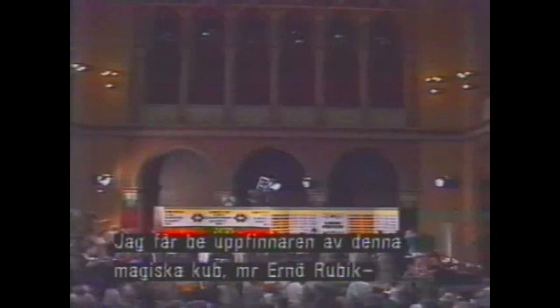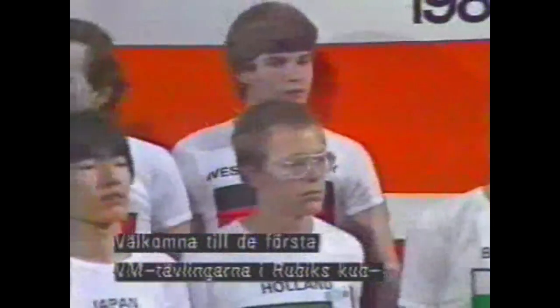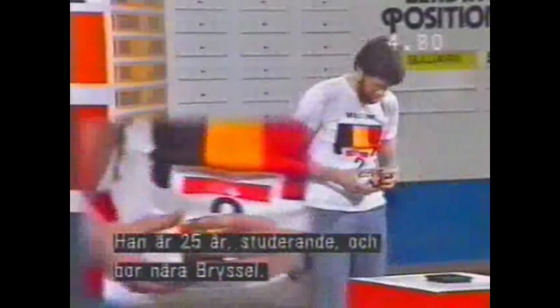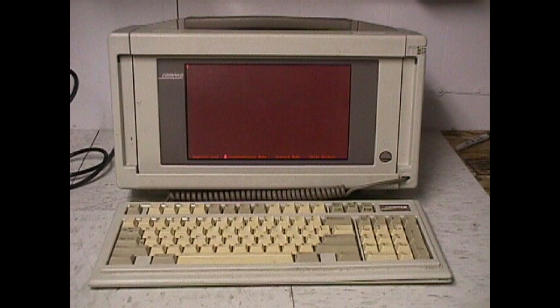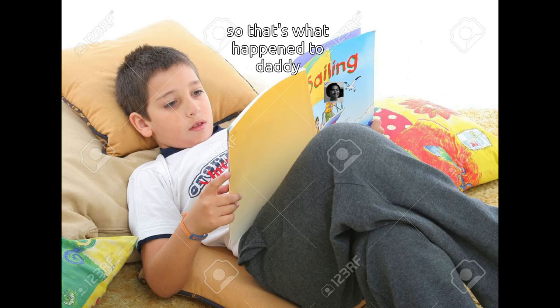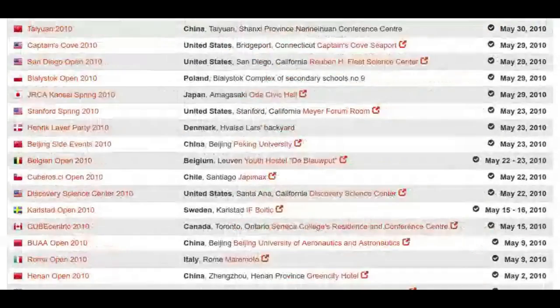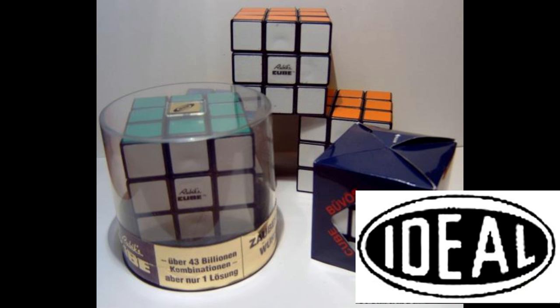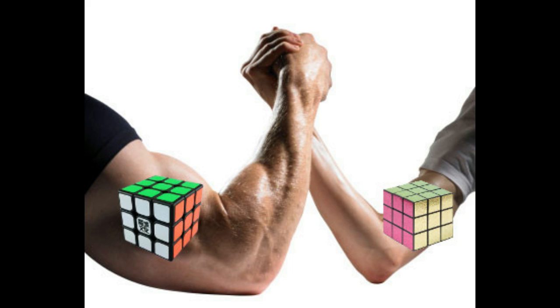The actual competition back then was fascinating, as it had so many of the features that a modern competition has. It had a 15-second inspection time. The concept of taking multiple times to solve the cube was introduced, having all competitors solve the same scramble to be extra fair, and the scrambles themselves were generated by computer. One interesting thing, however, was that unlike all modern competitions, the cubes were actually supplied by the Ideal Toy Company, not the competitors themselves. Presumably this was to make sure that no competitor had an unfair advantage with a better cube, but that obviously doesn't really matter.